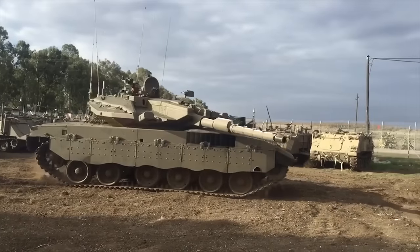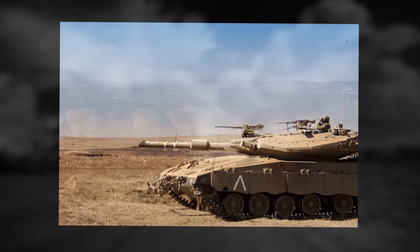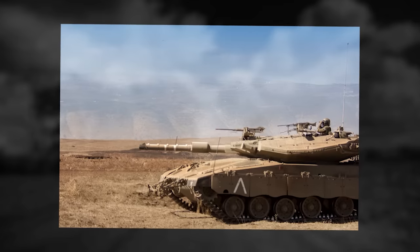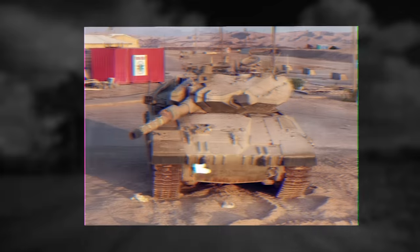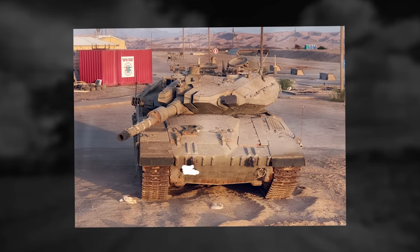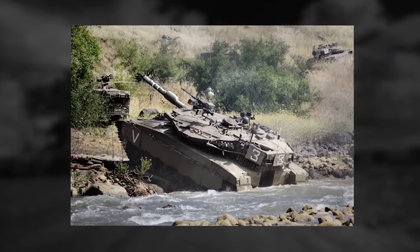It reflects the unique requirements of the Israeli MOD. This tank has improved armor protection, firepower, and mobility. The Merkava MK3 is fitted with a fully stabilized 120mm smoothbore gun locally developed by Israeli Military Industries. This gun can fire all standard NATO 120mm munitions. Secondary armament consists of three 7.62mm machine guns.